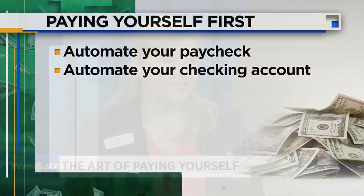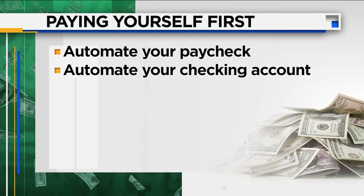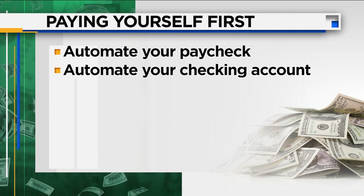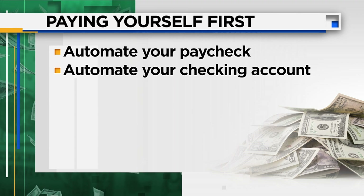Now, if your employer doesn't have the ability to split up that direct deposit — maybe you still get a paper check — that's all right. The next step is to automate at your checking account. You receive your paycheck in and now you're in the driver's seat. Setting up a recurring automatic transfer from your checking account to your savings account shortly after payday will make sure you're still getting that money put into your savings account.